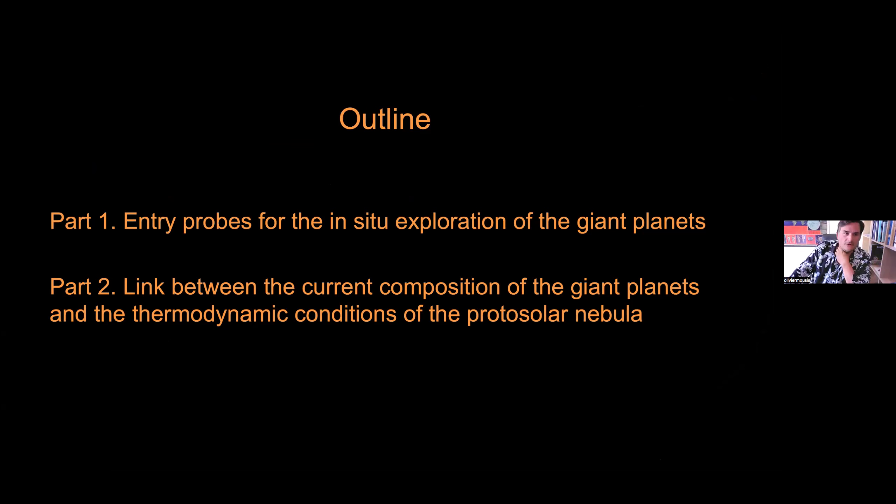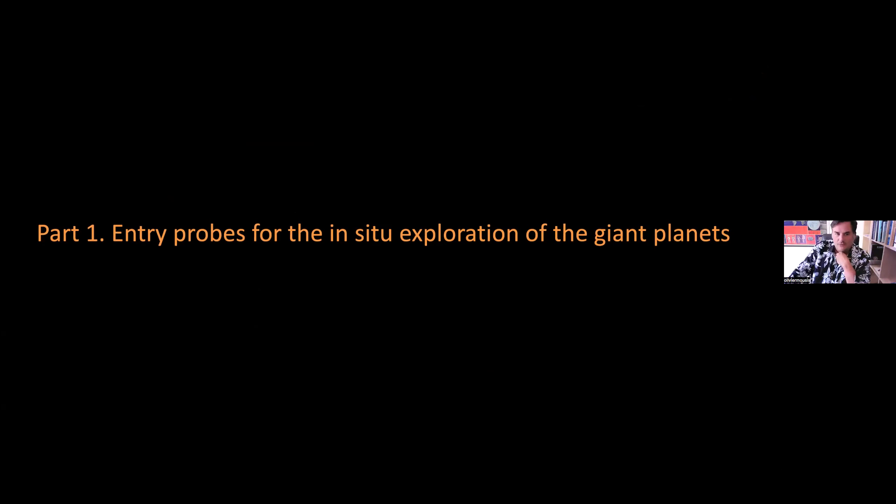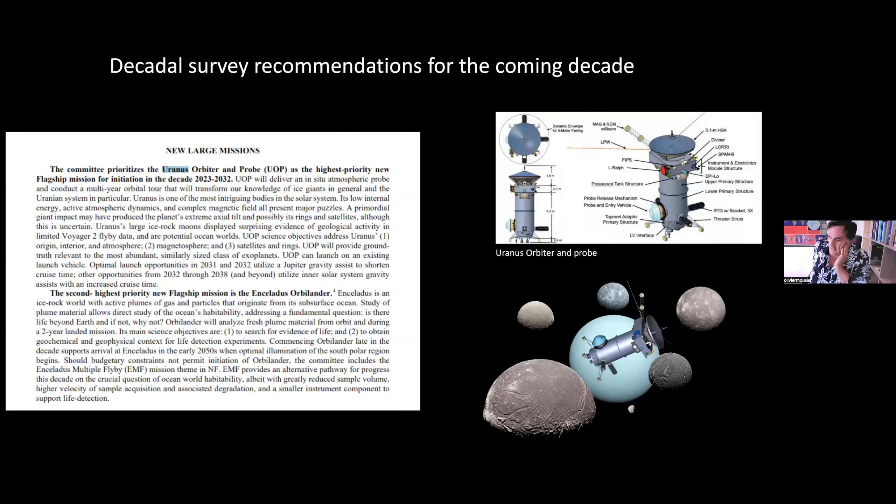My outline is divided into two parts. The first part is entry probes for the in-situ exploration of the giant planets, with a specific focus on Uranus. The second part is the link which can be derived from the current composition of the giant planets and the thermodynamic conditions of the disk from which they formed. The rationale is the following: the Decadal Survey has deposited its recommendations, and the top recommendation is a Uranus orbiter and probe, to be sent between 2031 and 2032 from Earth.